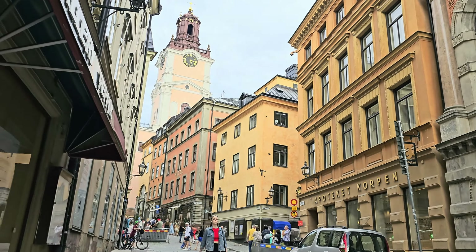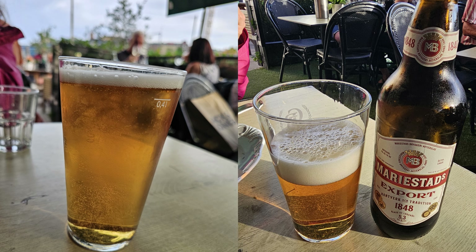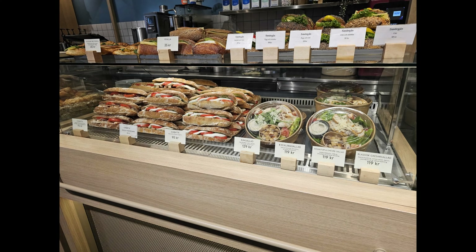And then it was time for dinner. My initial plan was to go to Pelikan for some Swedish dishes, but it had been a long day and I had to take the public transit, so I stayed in the area. And here is my all-Swedish dinner.